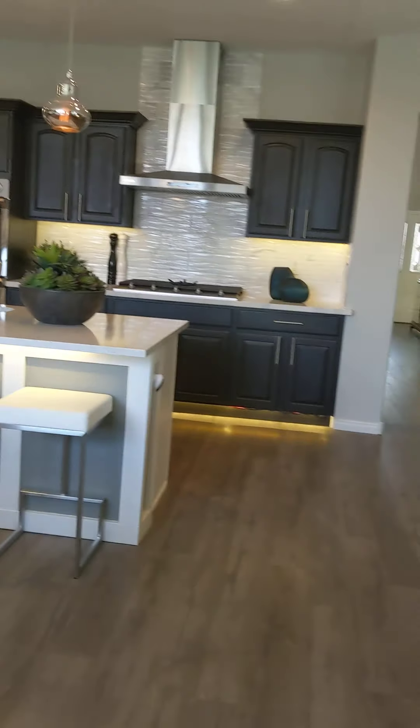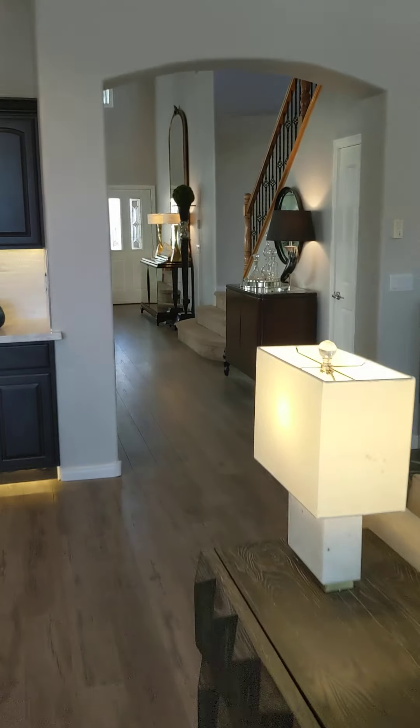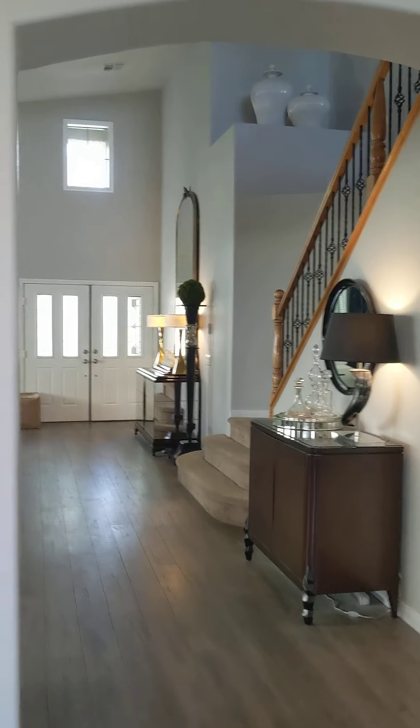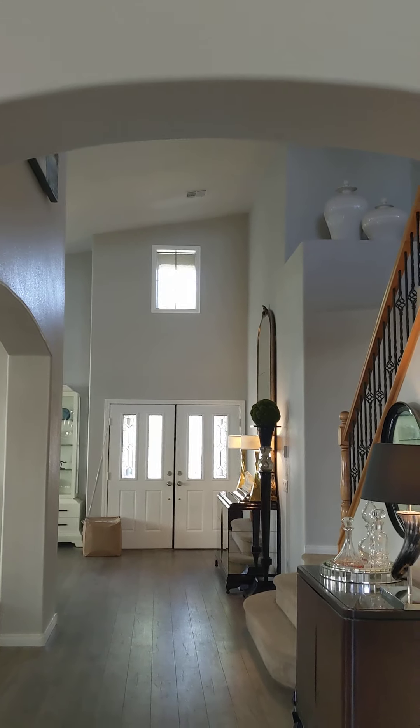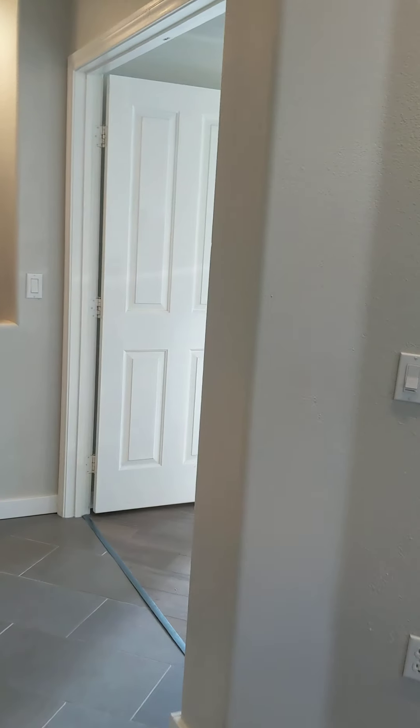Going back in, you have a nice view of the front area — the foyer. There are nice tall ceilings there. This is typical of a two-story building. Heading towards the downstairs living area.